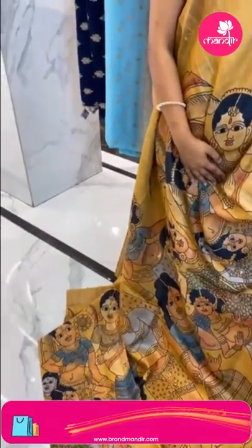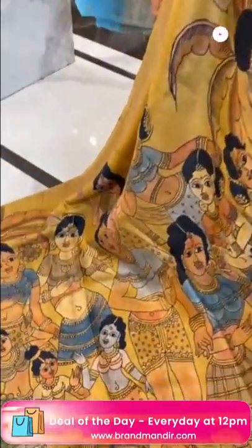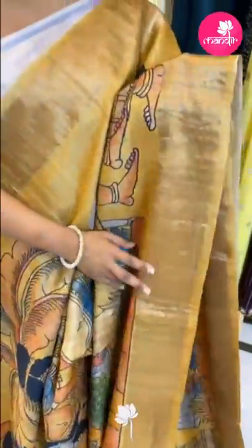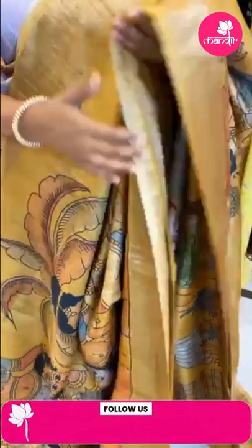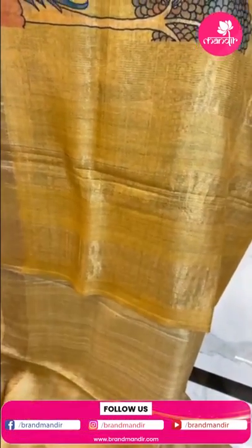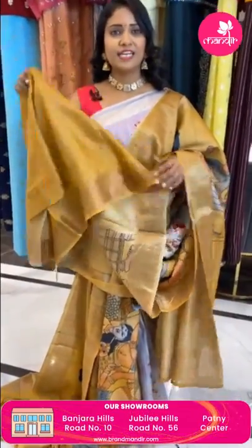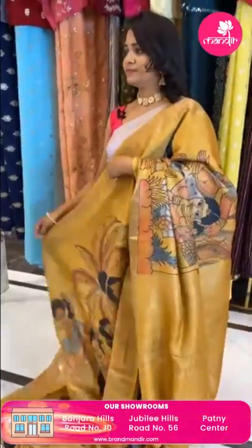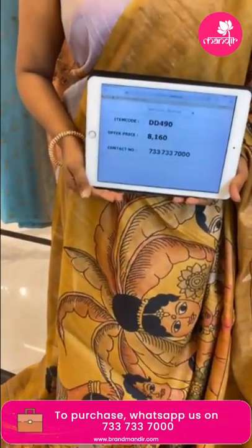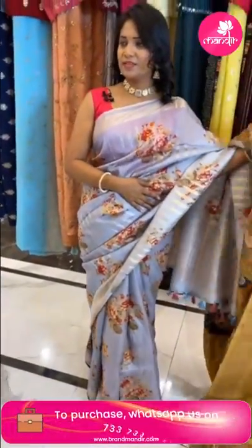Next saree — lovely mustard yellow color tassel silk saree. All over body human figure print — it's a digital print fabric, very lightweight. Plain khadi medium border. Pallu is plain with zari khadi. Self plain color blouse with khadi border. Saree code DD490 and price 8160 only.